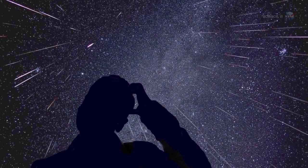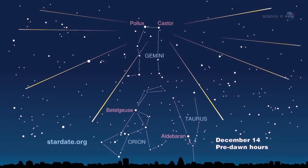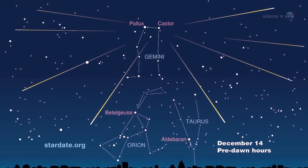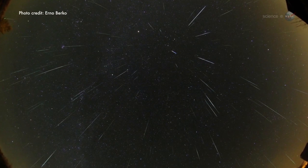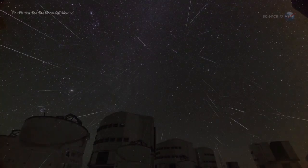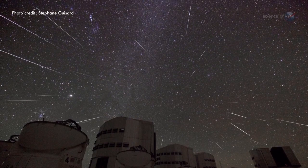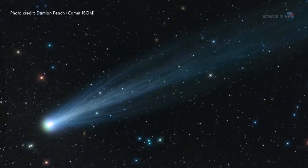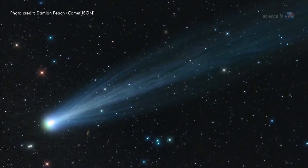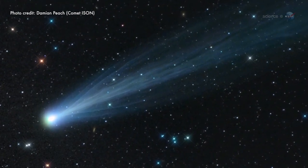Astronomers have long been puzzled by a certain meteor shower. Every year in mid-December, the sky fills with flashes of light shooting out of the constellation Gemini. The Geminids are fast, bright, and reliable. They never fail to show up, and many observers count them as the finest meteors of the year. But where do they come from? That is the puzzle. Meteor showers are supposed to come from comets, yet there is no comet that matches the orbit of the Geminid debris stream.